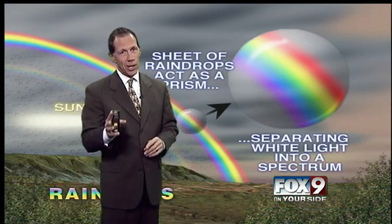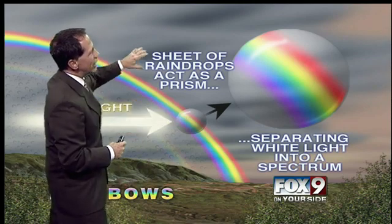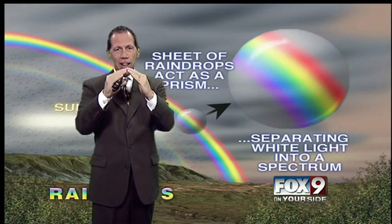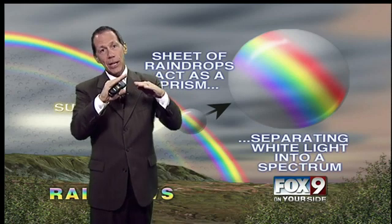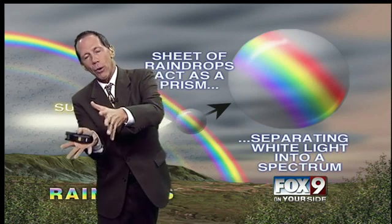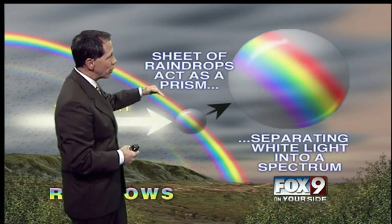Those are the two things that you need, because here's what's happening. When you see the rainbow, it's sheets of raindrops acting as a prism. If you're not sure what a prism is, it's that triangular piece of glass you see in science class. It takes regular white light and it bends it. As it bends it, it slows it down, and because it slows it down at different speeds, the colors of the rainbow — the colors of the spectrum — come out.